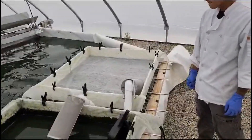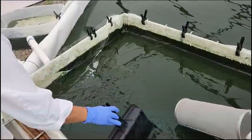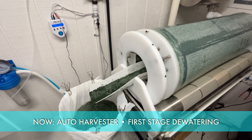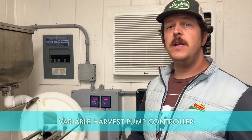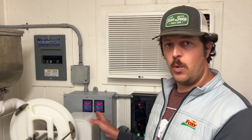Before, to harvest spirulina, the farm used a flat micro screen directly over the ponds. Now they're using an automatic rotating harvester inside. Our auto harvester has helped us a lot with ergonomics and safety — it's doing all the scraping and dewatering for us, and we're able to focus on other things while it does all the work. This is our pump controller: it will speed up or slow down our pump so we get exactly the right number of gallons per minute for our auto harvester, all remotely from inside this work cell. We don't have to go up to the hot greenhouse — it's very efficient.